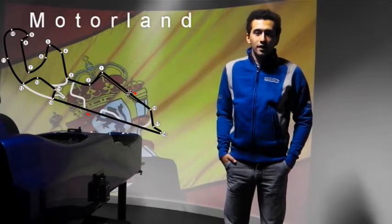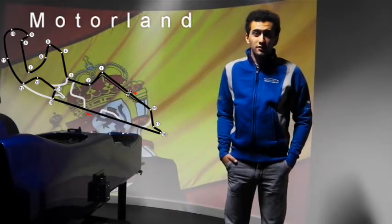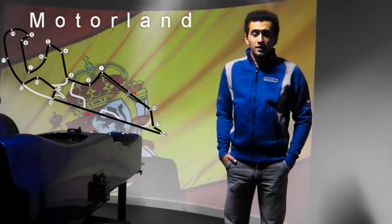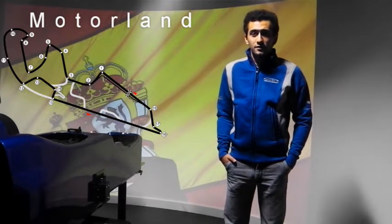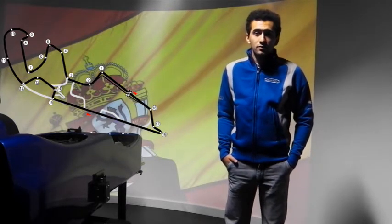Hi, my name is Carlos Huertas and I'll be taking you around a lap of Motorland circuit in Spain. It's usually a track that doesn't have high speed corners, so most of it is medium to slow speed corners.